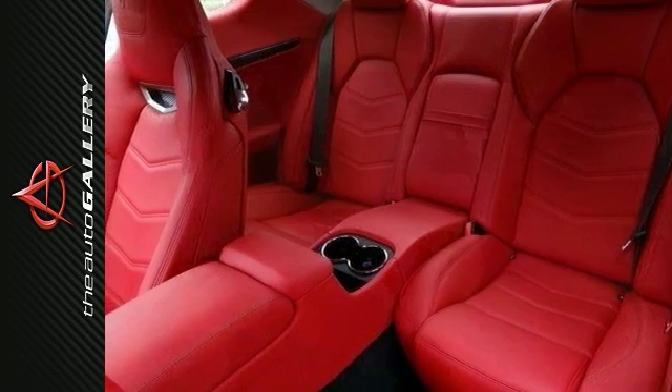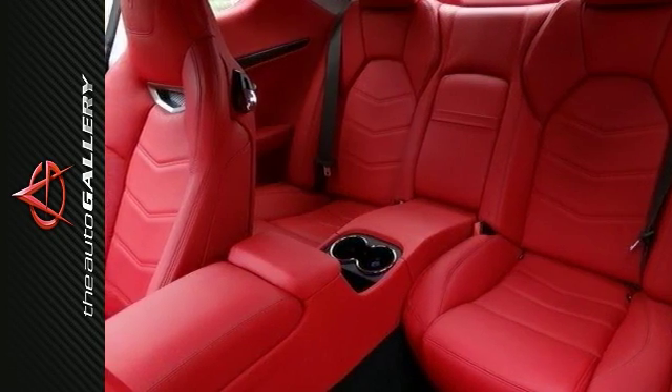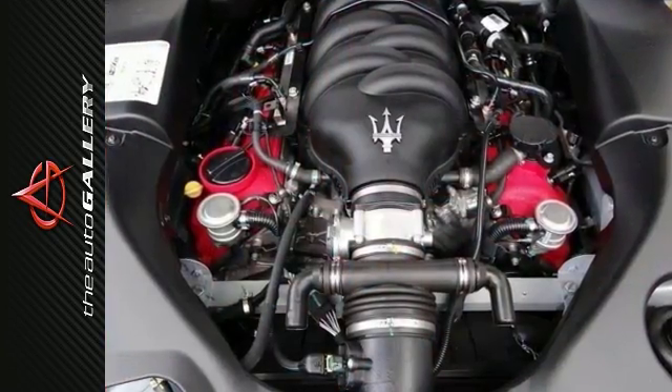Get electronic stability control, heated sport bucket seats, navigation system, steering wheel, and carbon fiber and colored leather, and much more.